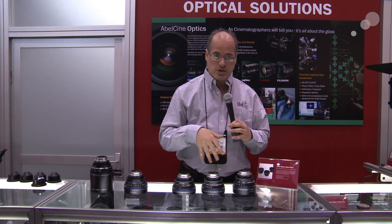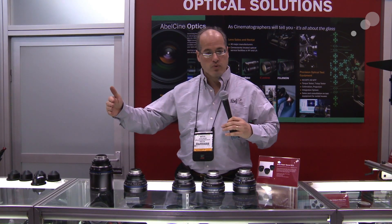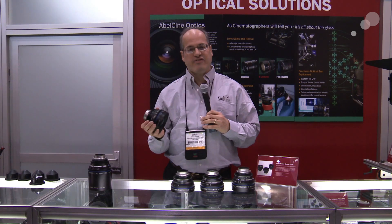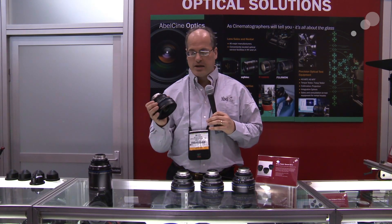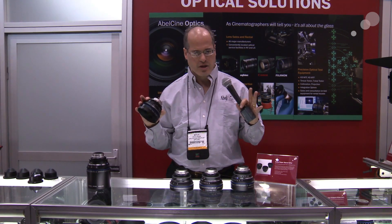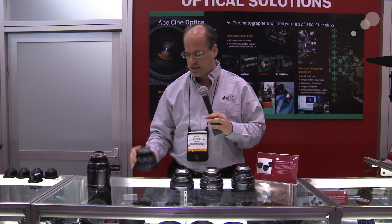In addition to getting faster lenses, they've also expanded the focal range of the compact primes. Here's a 15 millimeter T2.9, and this is a very rectilinear lens, which means it's a very flat field — it doesn't distort the image. Really, really nice piece of glass.